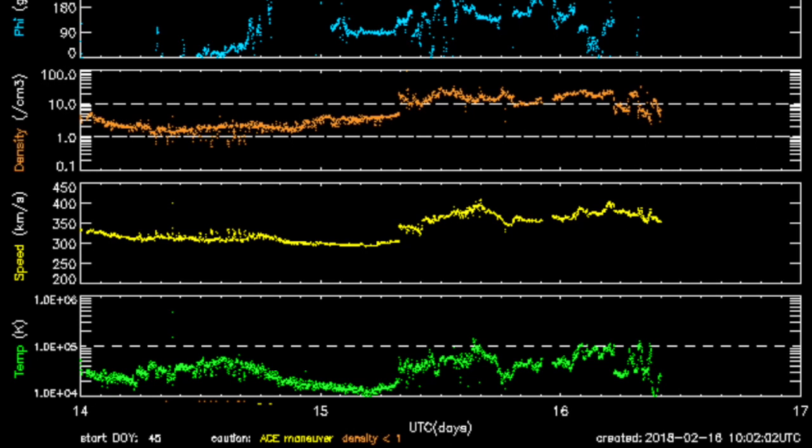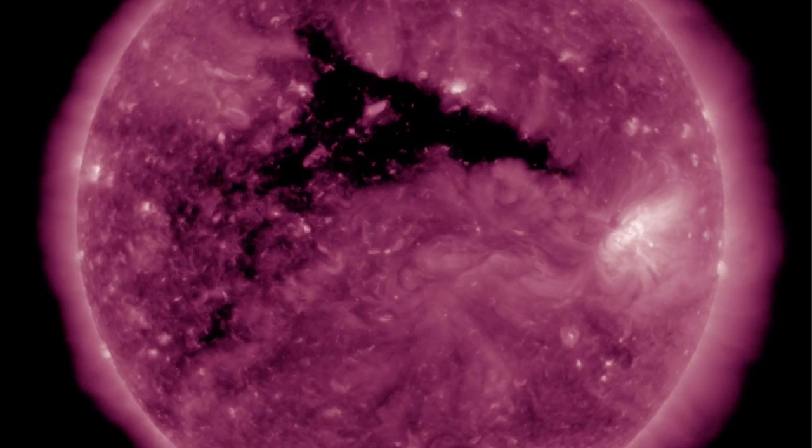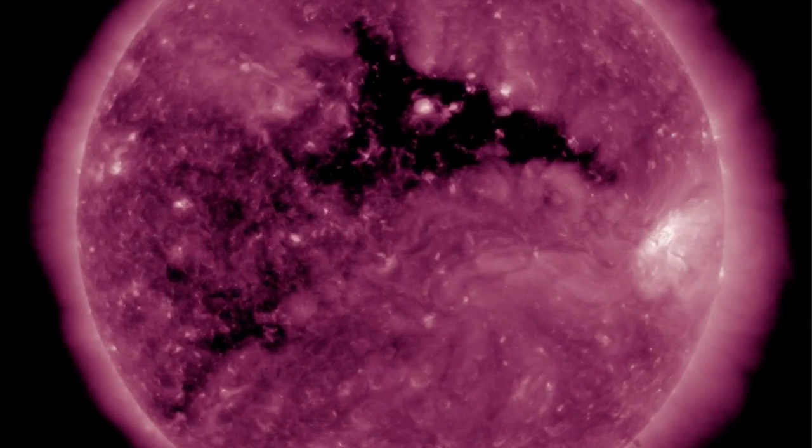Although globally we saw only a KP4 instability event, we did get up to KP6 on Karuna's local look for Europe. When the coronal hull stream impacts today, we'll see a density shockwave and then a dropout of density in favor of faster streams, and geomagnetic storms are likely.